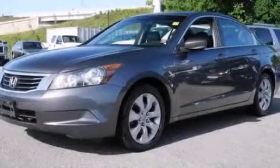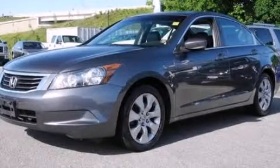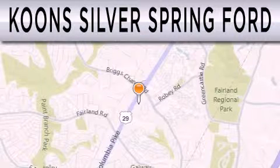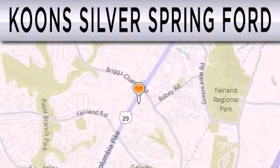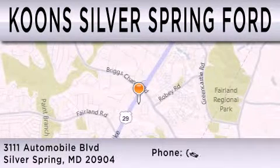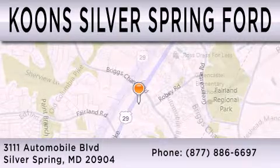This vehicle won't last long at this price. Call and arrange a test drive now. Kuhn's Silver Spring Ford is dedicated to doing everything possible to ensure that the experience you have selecting your next vehicle is as pleasant as possible. We're located at 3111 Automobile Boulevard in Silver Springs.